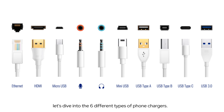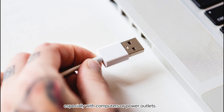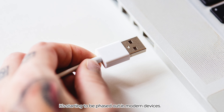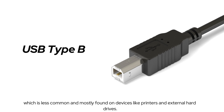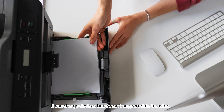Now let's dive into the six different types of phone chargers. First up, the USB Type-A charger. It's one of the oldest and most widely used chargers, especially with computers or power outlets. However, it's starting to be phased out in modern devices. Next, the USB Type-B charger, which is less common and mostly found on devices like printers and external hard drives. It can charge devices but doesn't support data transfer.